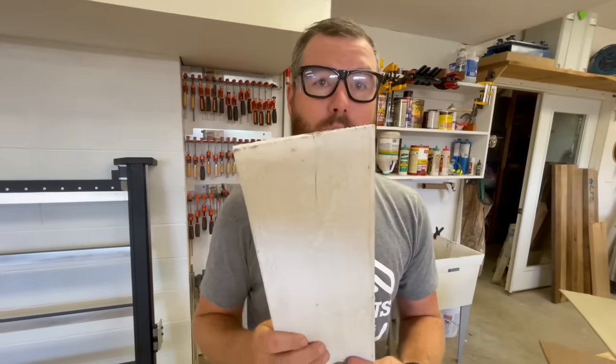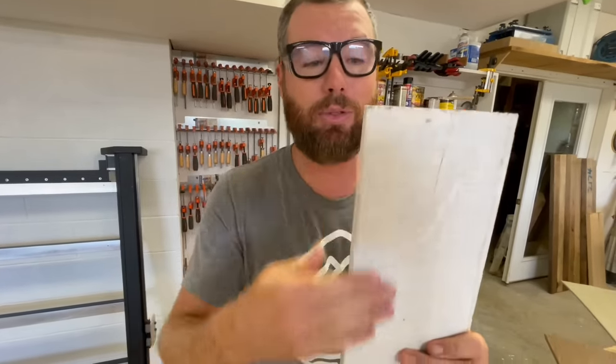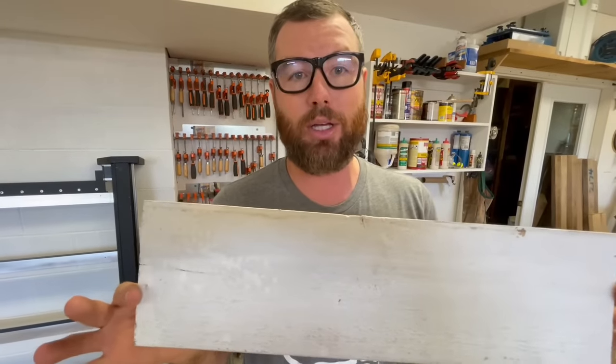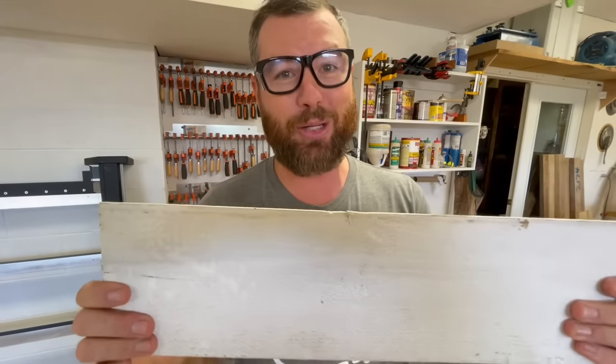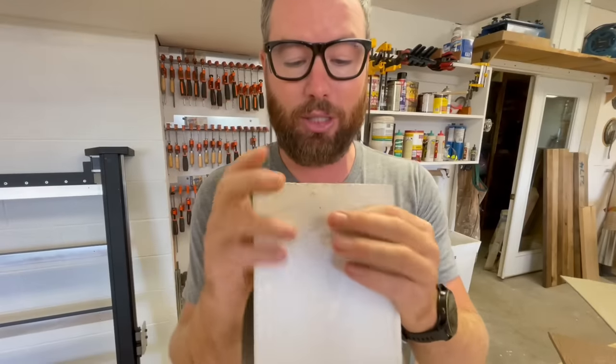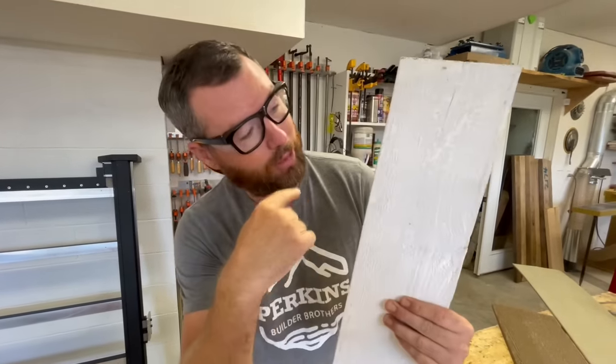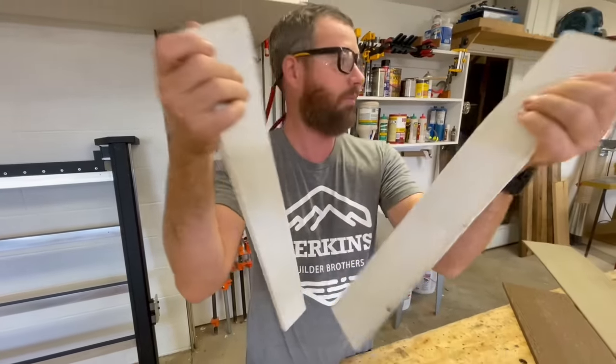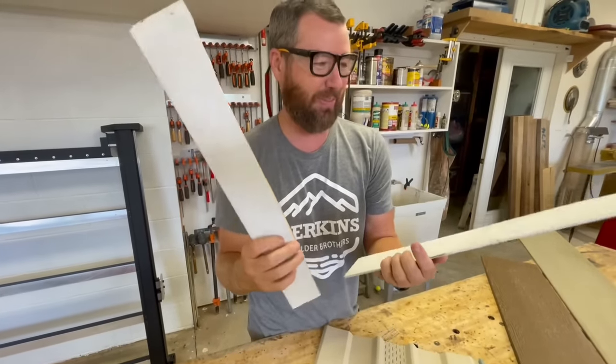Moving along to number two: lap siding made out of wood, which we've used a lot over the years. Advantages: it's readily available, you can buy it anywhere, paint it any color, recoat it, or stain it for a rustic wood look — though paint protects from UV rays better than stain. The number one disadvantage is that it's a fully natural product with grain, which makes it much stronger in one direction but very weak in the other. To demonstrate, you can just snap this piece along the weak grain orientation — and that was actually easier than I thought.